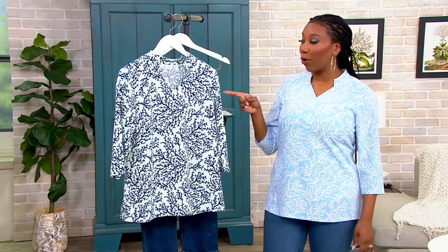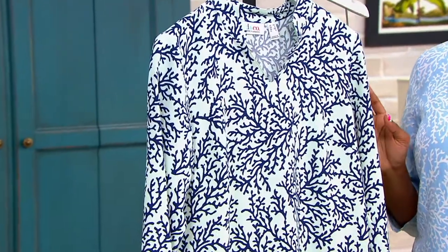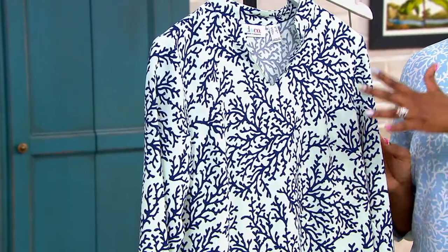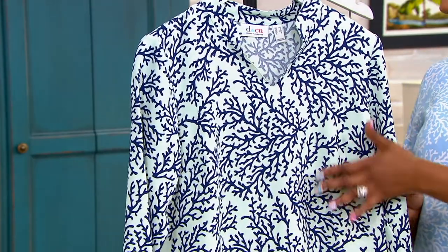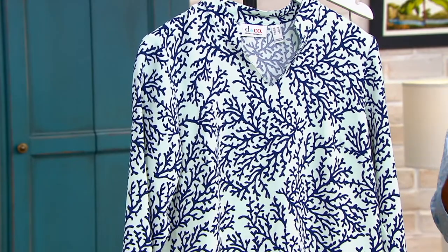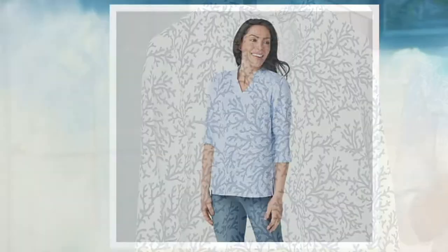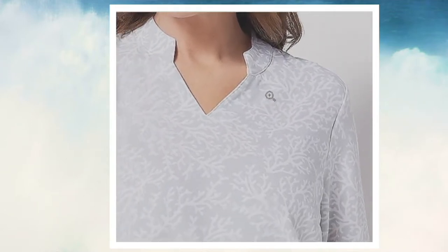This one here in the studio with me is your light mint green. The background is actually a really light seafoam, and then the coral reef kind of pattern is done in navy. We have a couple other colors. I'm wearing the chambray blue, which is that soft blue background with the white print. We also have light gray, where you have that light gray background with the white print as well.